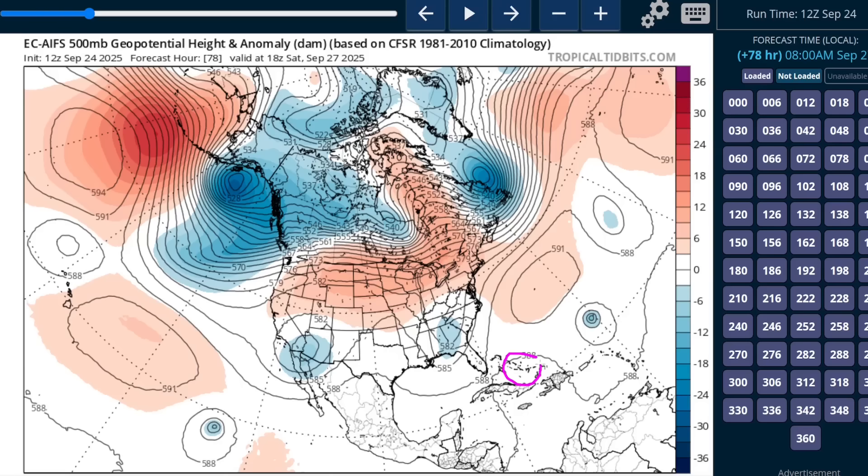Now with Imelda over the Bahamas, we've got a trough over the southeastern U.S. digging into the Carolinas and down into Florida and the eastern Gulf. This is directing a river of southwesterly flow up the U.S. eastern seaboard around this Bermuda High. If 94L slash Imelda is north of the Caribbean, it's going to start turning towards the north — a pretty easy call given the steering features forecast by most modeling.